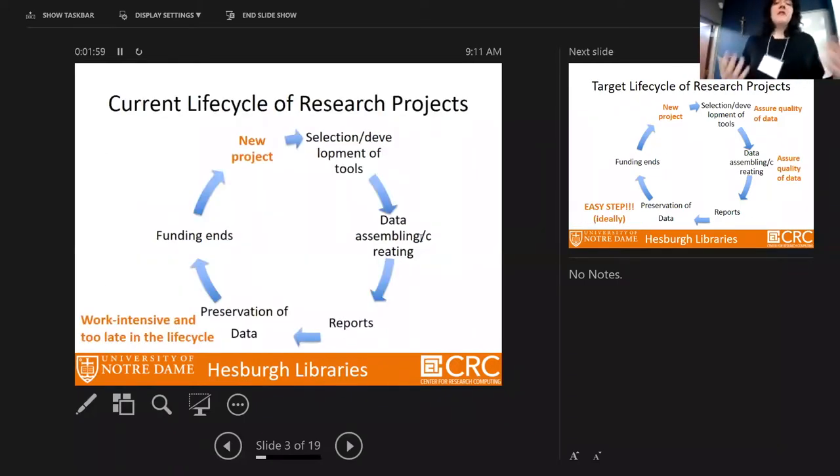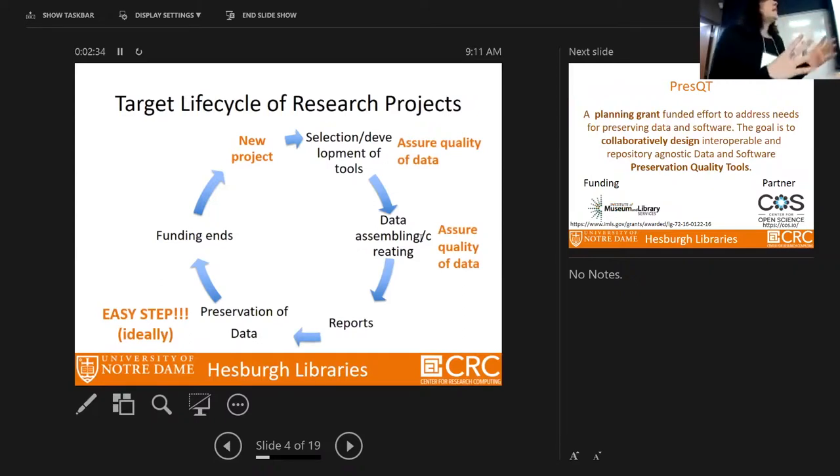The current lifecycle of research projects: you get funding, start a new project, develop or select tools, assemble data, do annual reports, and then after three, four, or five years you think about preservation — which is often work-intensive and too late. What we suggest is to start quality assurance from the very beginning, so that preservation at the end becomes an easy step.